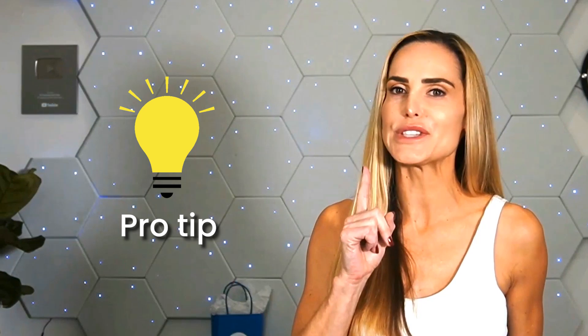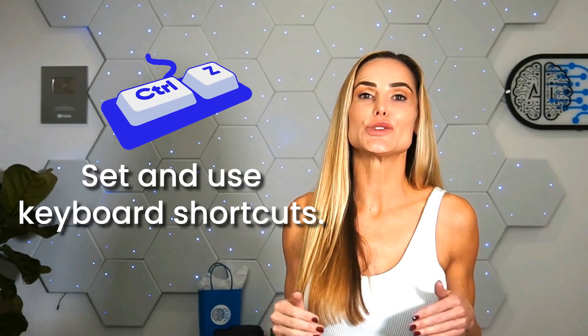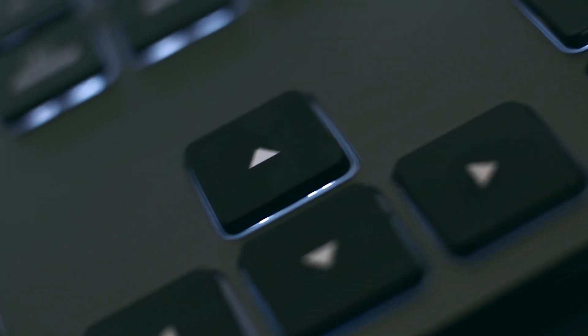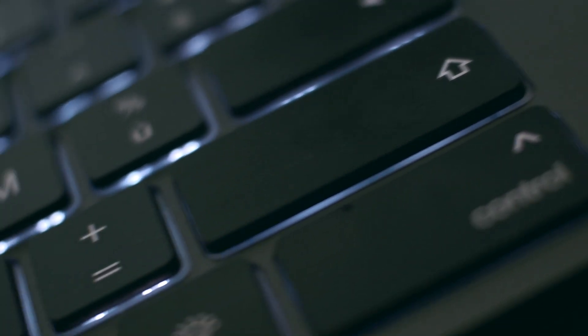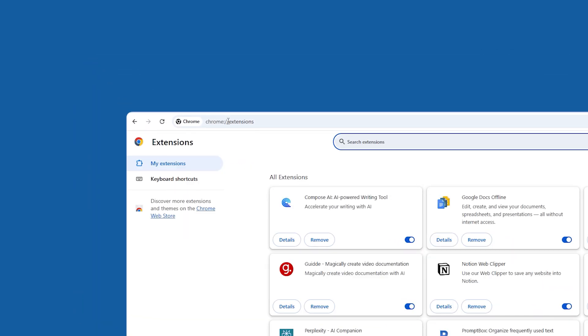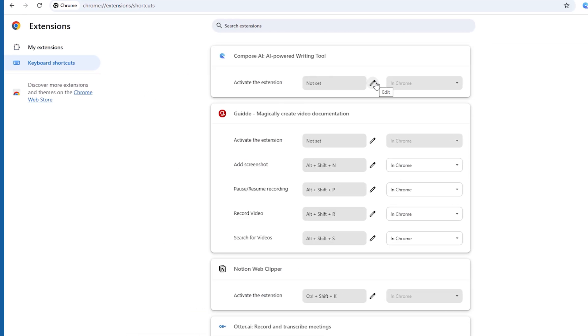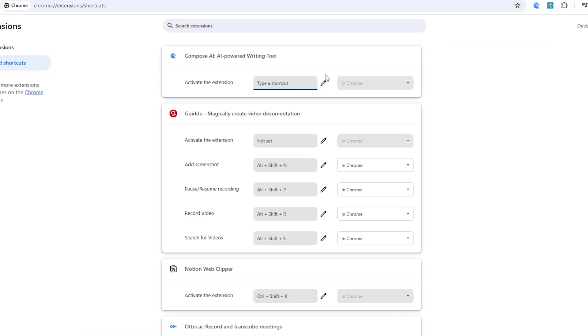But wait, I promised you a pro tip — here it is: set and use keyboard shortcuts. If we really want to maximize productivity, keyboard shortcuts are essential. A keyboard shortcut lets you quickly access any of these tools without your hands needing to leave the keyboard. To set shortcuts for each of the AI extensions, visit chrome://extensions and select keyboard shortcuts from the left side panel. Then click the pencil icon to set a keystroke combo that's intuitive to you.